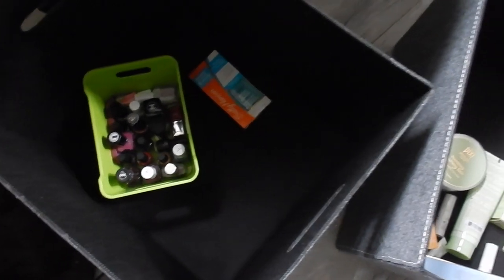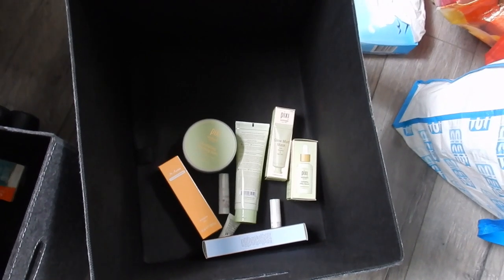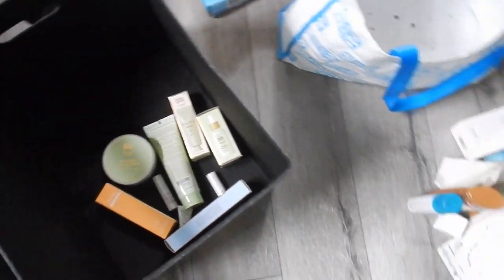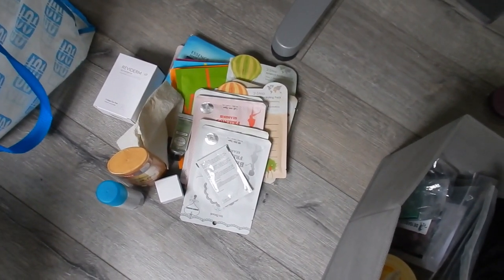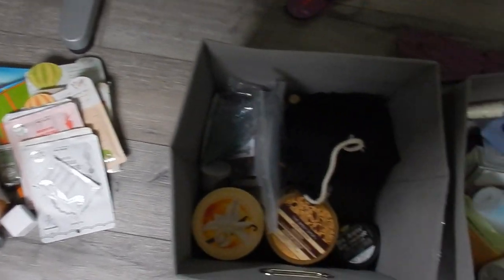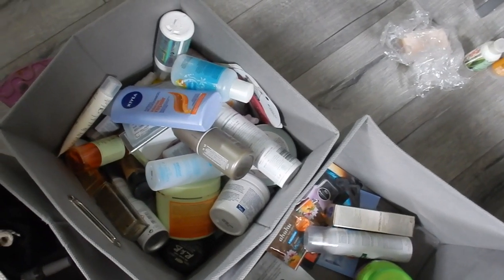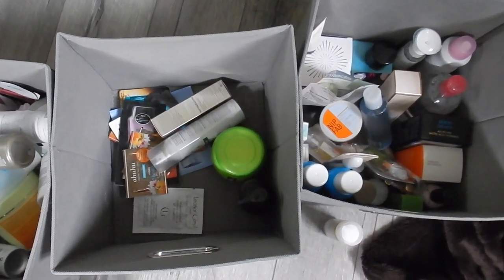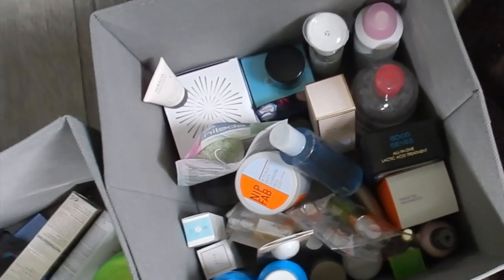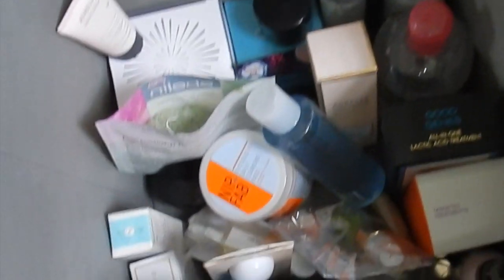And there you go. One box for the nail stuff that I'm not currently using. One box for PR stuff that I haven't started to test out. One heap of things that I need in my bathroom immediately. One box with random stuff, mostly body care and samples. One box filled with empties — there will be a lot of videos coming up. One box filled with haircare, and the last box filled with skincare, new or backups.